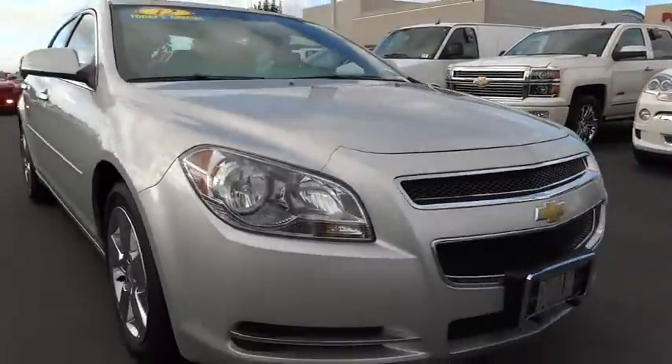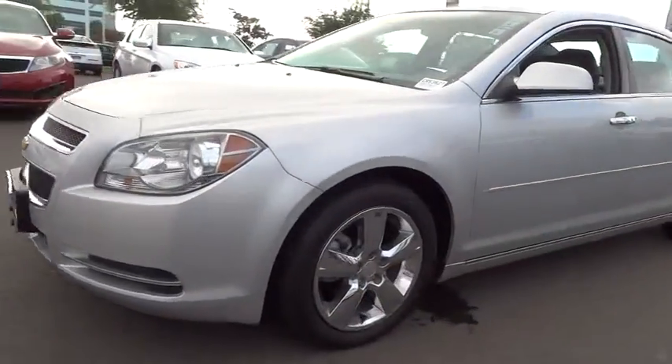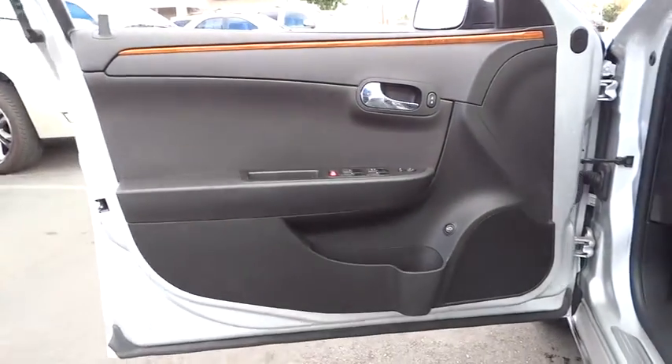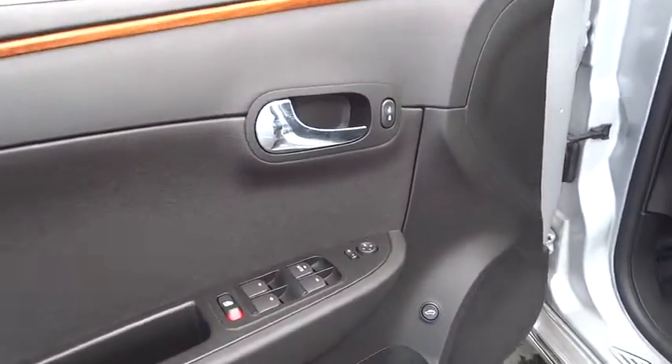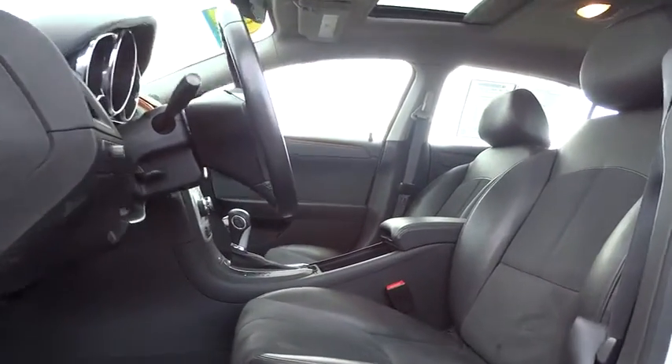Here are some of this vehicle's great options: steering wheel audio controls, remote engine start, stability control, traction control, anti-lock braking system, air conditioning, adjustable steering wheel, driver airbag, power steering, cruise control, auto dimming rear view mirror, PPO, four wheel disc brakes, floor mats.